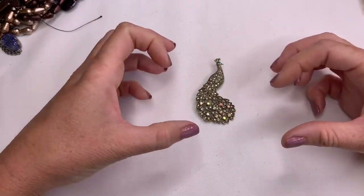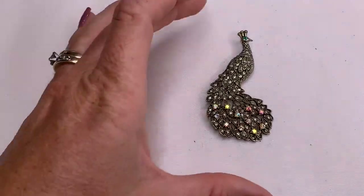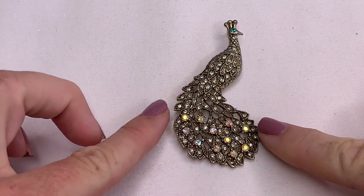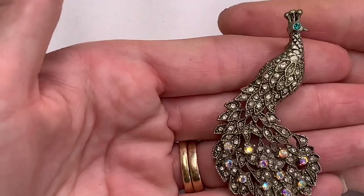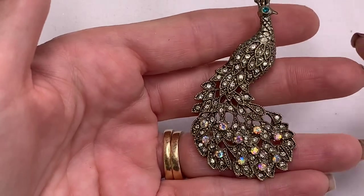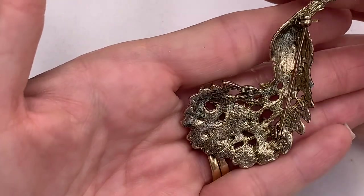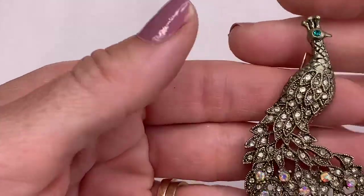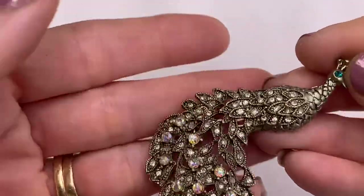Look at this peacock brooch — she's beautiful. She's got the aurora borealis crystals and a blue crystal eye. This one is just magnificent. It has an antique gold tone, almost silver — it's different. I don't see any marks on the back, but this one is beautiful.